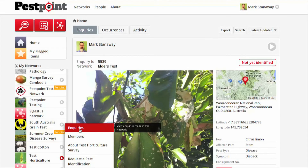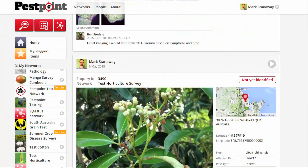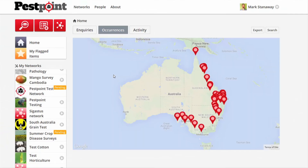Each PestPoint identification also contributes to a searchable database of information, which can be used for pest alerts, fact sheets and pest distribution maps.